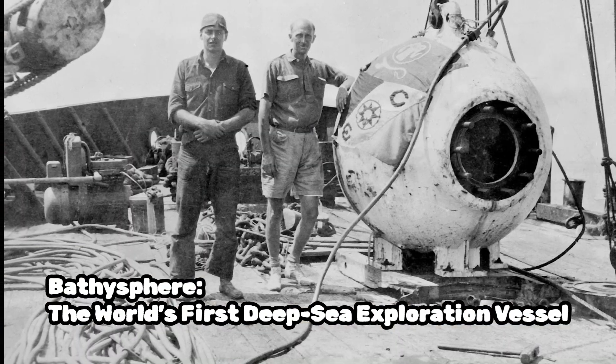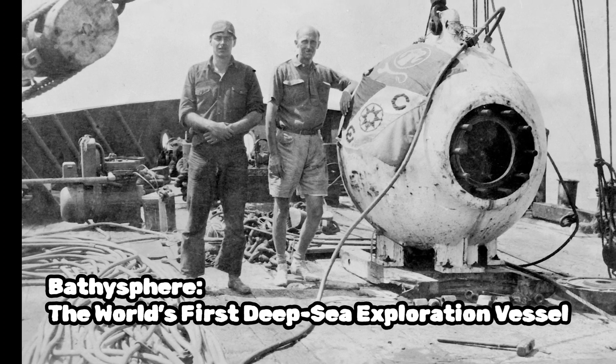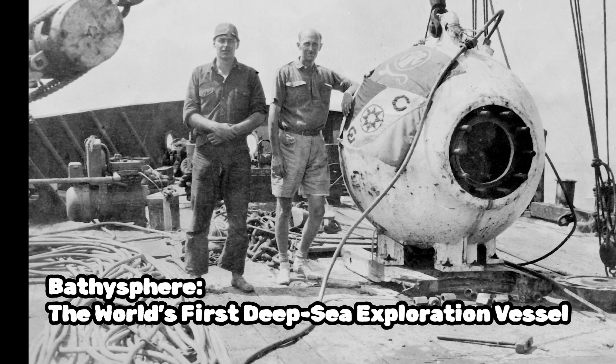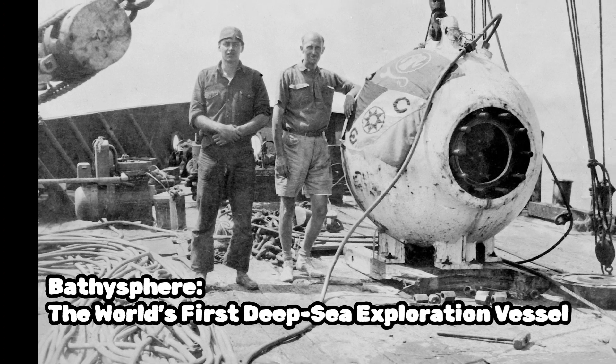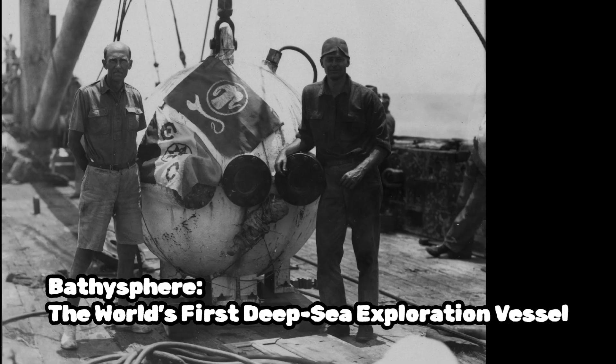One of the most famous expeditions involving a bathysphere was conducted by Beebe and Barton in 1934 off the coast of Bermuda. They descended to a depth of 3,028 feet, or 923 meters, setting a record for the deepest manned descent at that time.